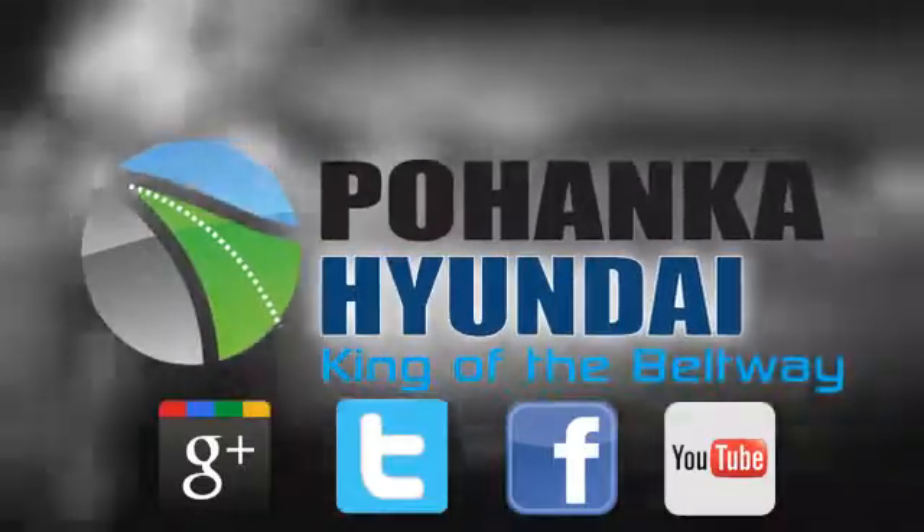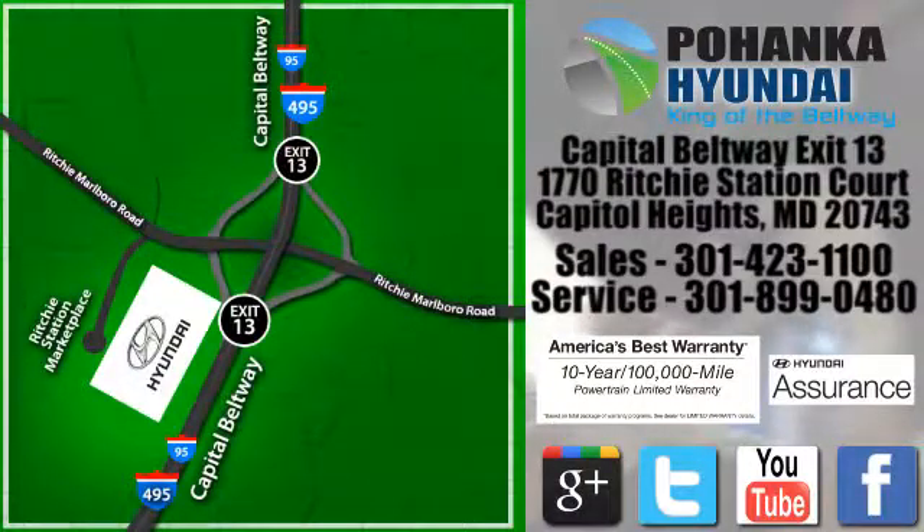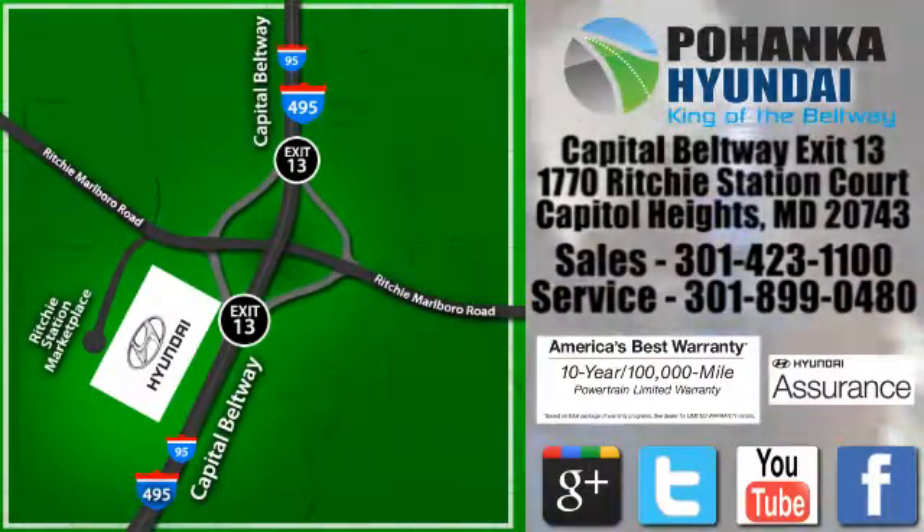Visit Pohanka Hyundai, King of the Beltway, today. We are conveniently located on the Capitol Beltway at Exit 13, 1770 Ritchie Station Court in Capitol Heights, Maryland.